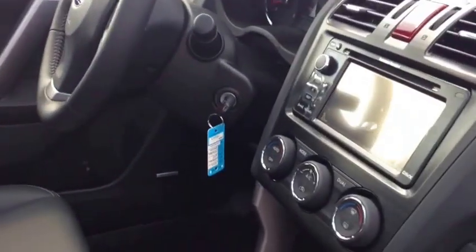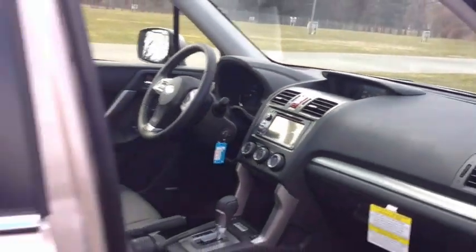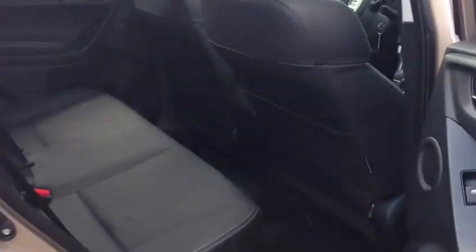Harman Kardon speakers now, which we've had before on the Legacy and the Outback. Even more comfortable leather seats. Still got the same huge panoramic moonroof and the soft touch of the Impreza.